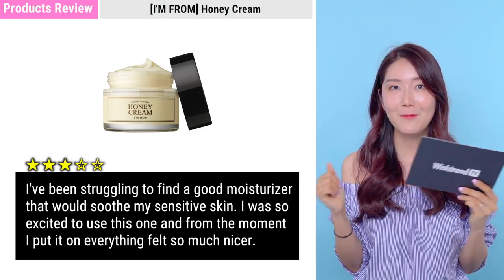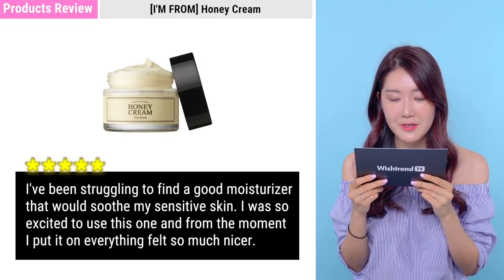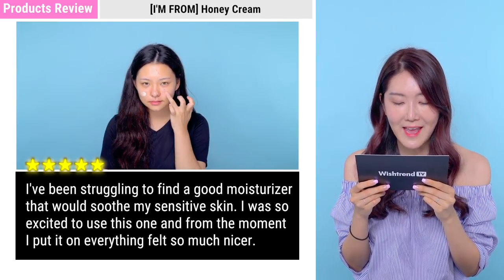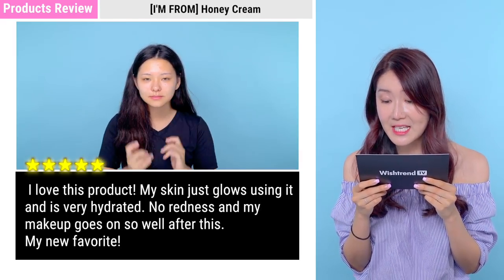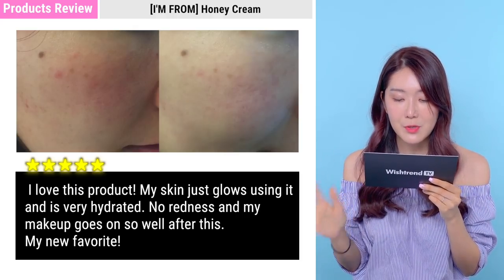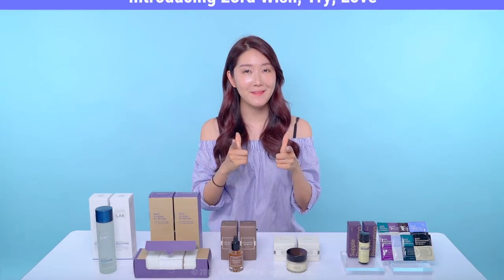Customer review for the honey cream: 'I've been struggling to find a good moisturizer to soothe my sensitive skin. From the moment I put this on everything felt so much nicer. I love this product — my skin just glows using it and is very hydrated. No redness, and my makeup goes on so well after this. It's my new favorite.'